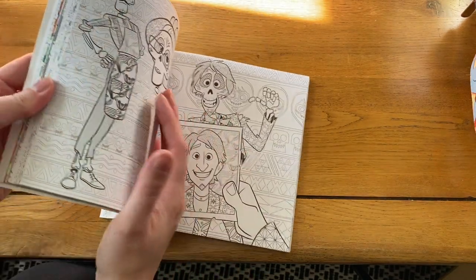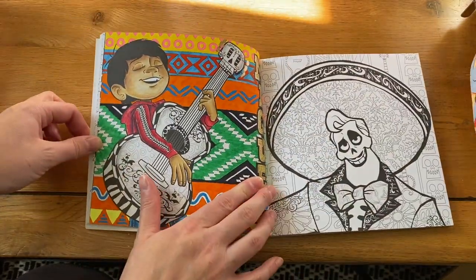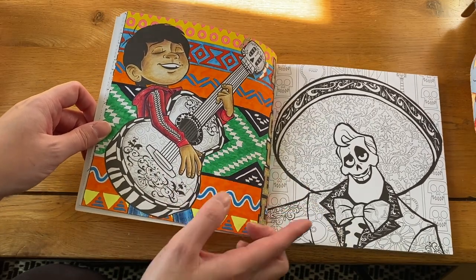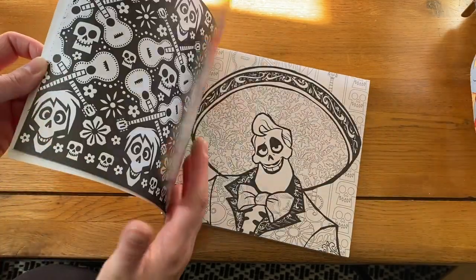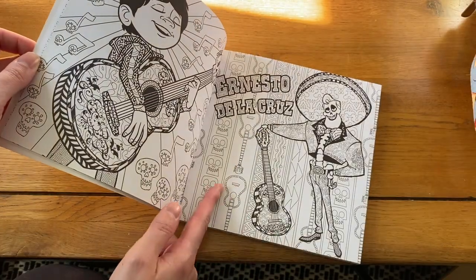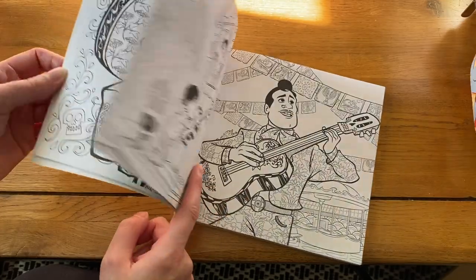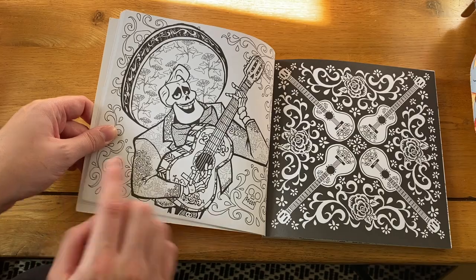Next is 'Coco' and I've still only done one — little Miguel. I feel bad about that. There are some nice pictures in here — I think the backgrounds sometimes throw me off, but I could just paint them out. I think for Halloween I should try and do Ernesto de la Cruz.